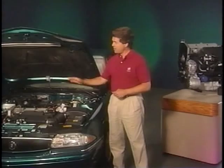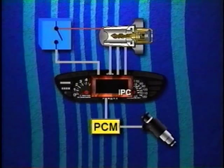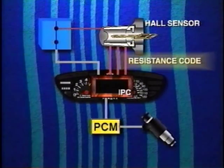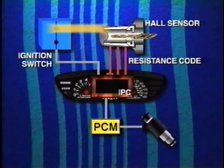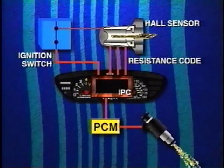With pass-lock, a standard feature on 1996 Skylark, a single key is used for the ignition and all locks. There is no resistor pellet mounted in the key. Instead, there's a magnet within the lock cylinder which rotates past a stationary hall effect sensor when the key is turned. The hall sensor produces a resistance code which is sent to the instrument panel cluster, or IPC, for verification. The ignition switch is mounted separately from the key and lock cylinder but is synchronized through an actuator rod assembly. The ignition switch electrically signals the IPC to start a specific timing sequence when the cylinder is turned to the start position. If the resistance code is correct and received within a preset time limit, the IPC microprocessor sends a coded password signal to the PCM, which enables fuel injection so the engine can start and run.